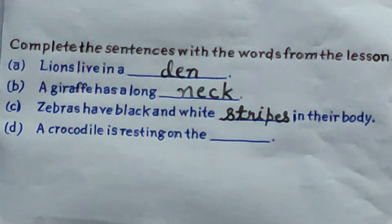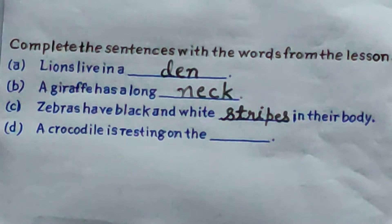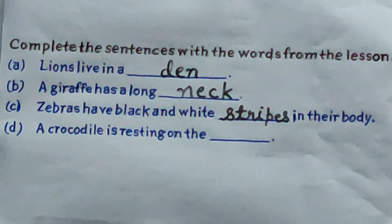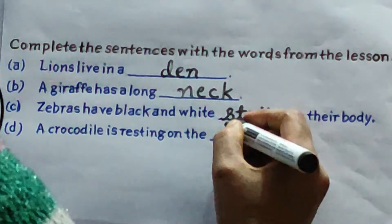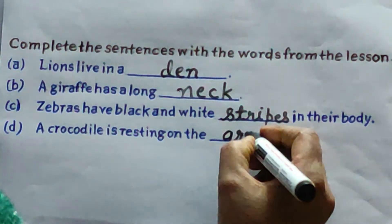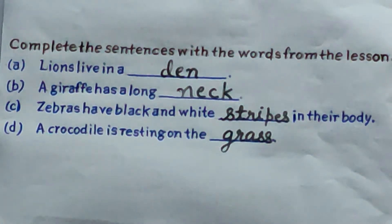D: a crocodile is resting on the blank. Where is the crocodile resting? It is resting on the grass. All of you write here: grass. G-R-A-S-S. Grass. All of you complete this book exercise. Now move on to the next one.